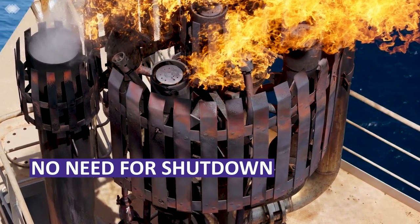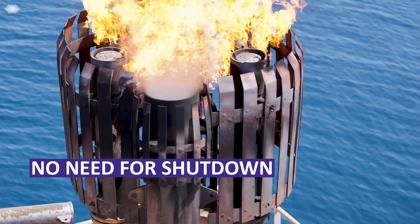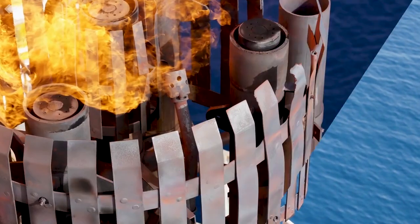Cyberhawk have inspected flares all around the world — North Sea, Gulf of Mexico, Middle East, Asia, Africa.